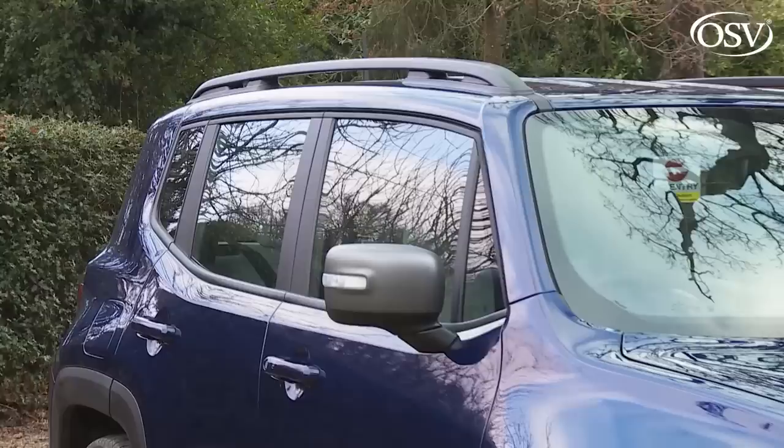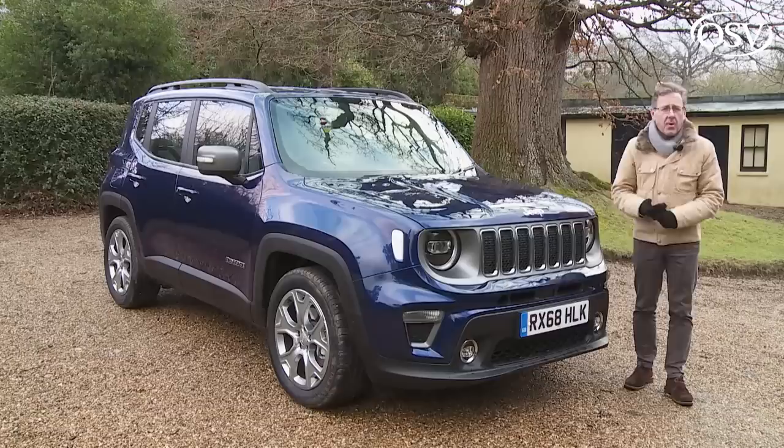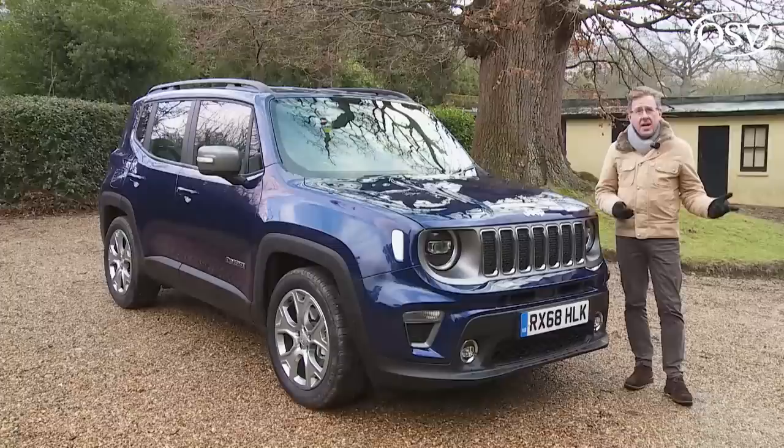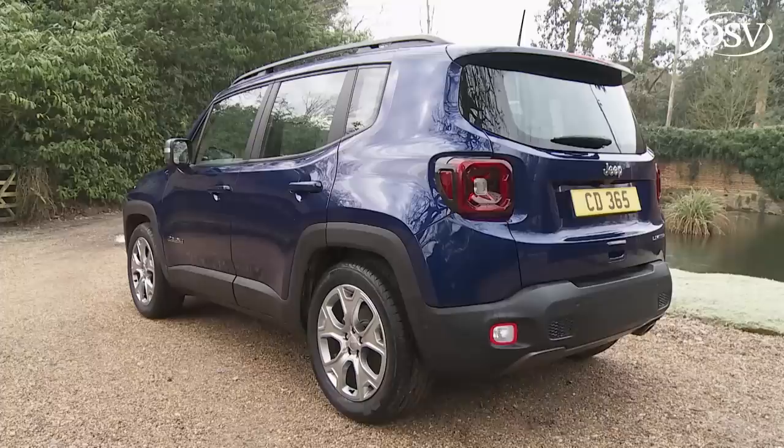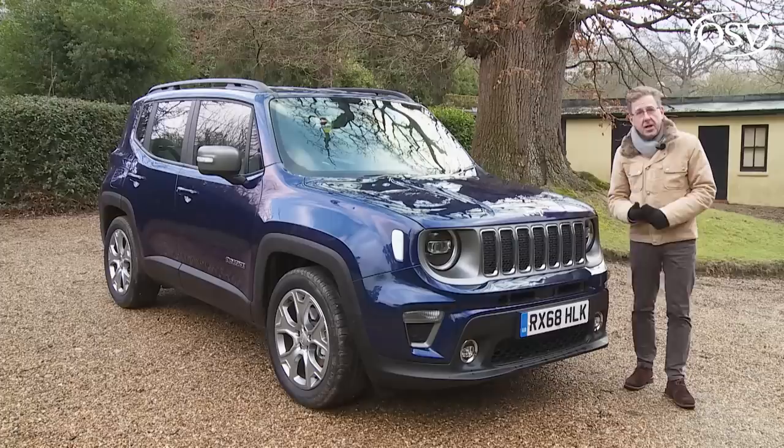Whatever you think of the stylised compact crossover segment, it's certainly brought us some interesting pieces of design. At one extreme, you've this bluff, tough-looking Jeep Renegade, aesthetically equipped for a trip into the Serengeti. At the other, there's a car like Fiat's 500X, with attitude far better suited to the speed humps in Sloane Square. Given this, you wouldn't expect these two models to have much in common, but in fact, under the skin, they share almost everything and roll along the same production lines in the Fiat Chrysler conglomerate's Italian Melfi factory.